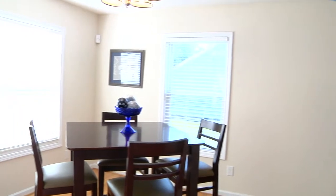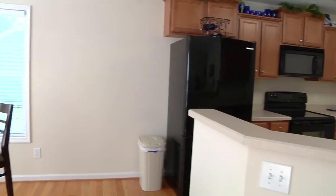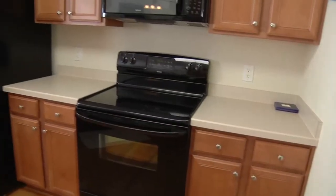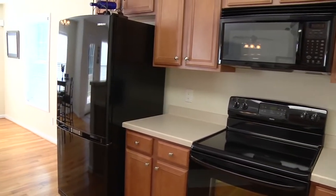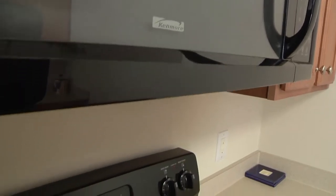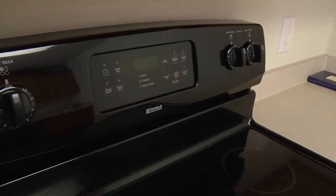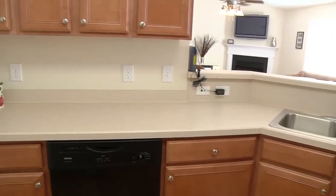The dining area flows into the kitchen with wood floors and name brand appliances. A Samsung freezer-on-the-bottom refrigerator and Kenmore smooth surface stove, along with the rest of the appliances in the kitchen, stay with the sale. Beautiful countertops and a double stainless sink round out this room.